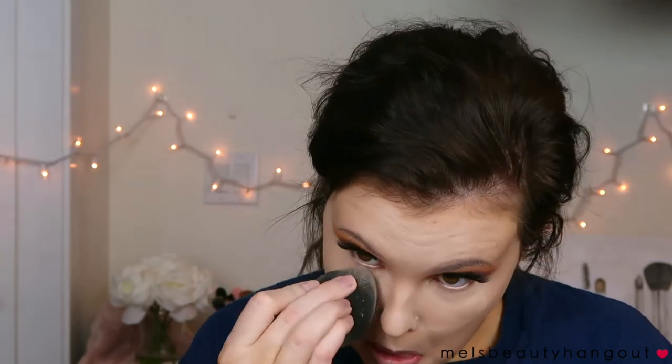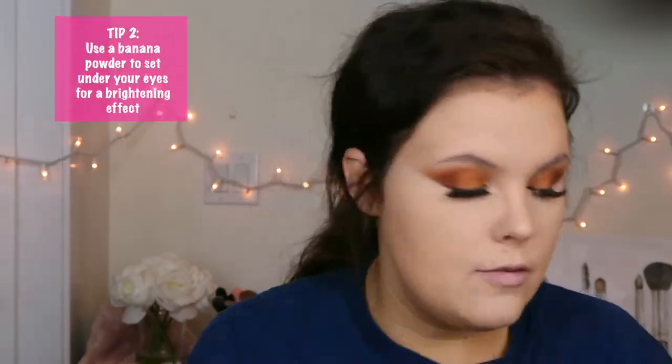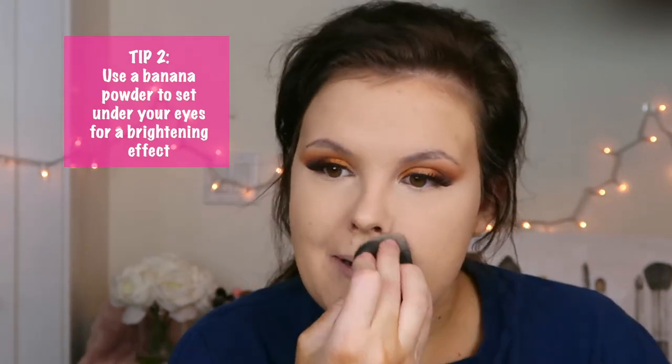Now we're going to set the whole face with a translucent powder — I'm using the Too Faced Peach Perfect Powder because it's translucent, so it keeps that brightness and sets my face. There are banana powders and yellow powders out there that can really brighten your face, and those work great under the eyes to make them even brighter.